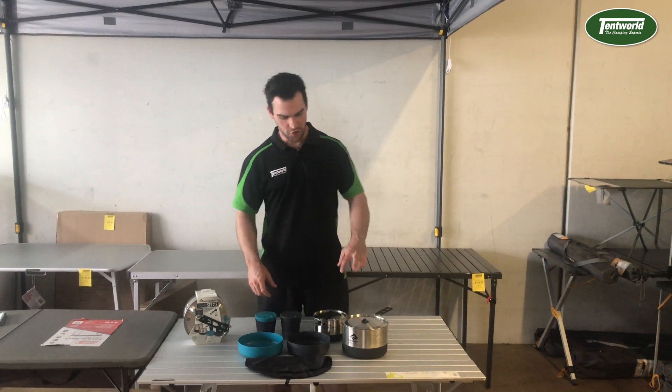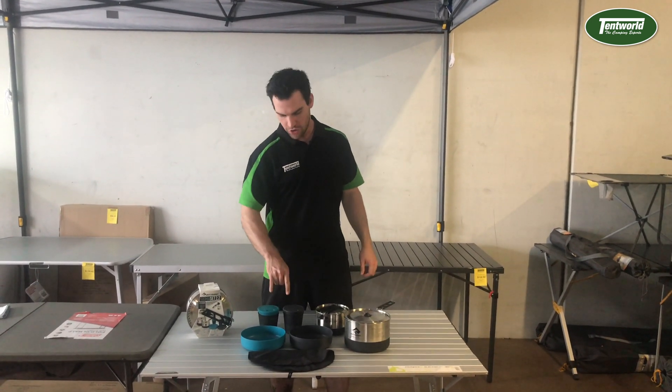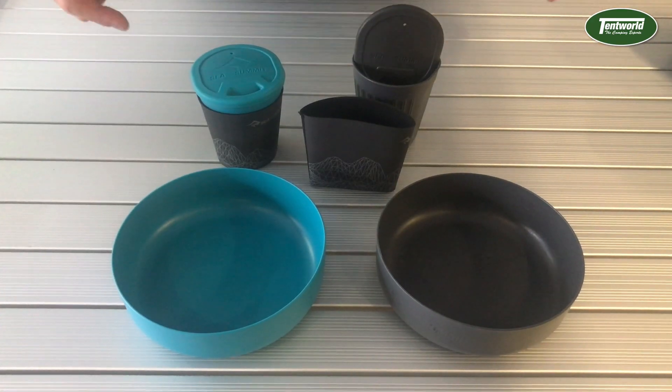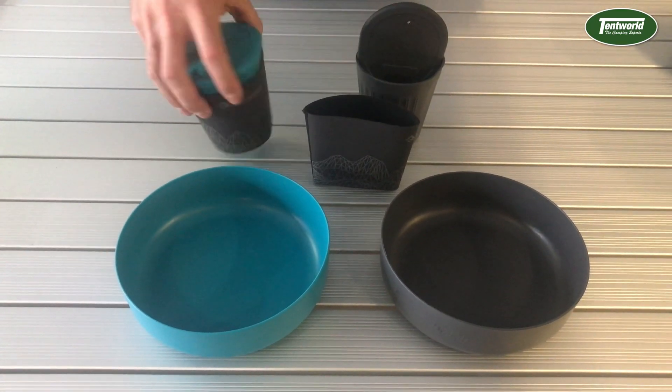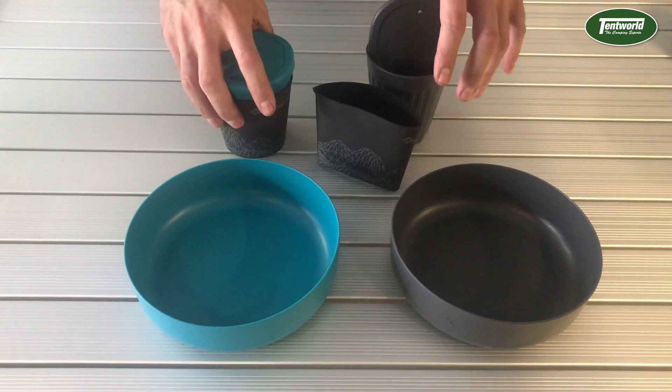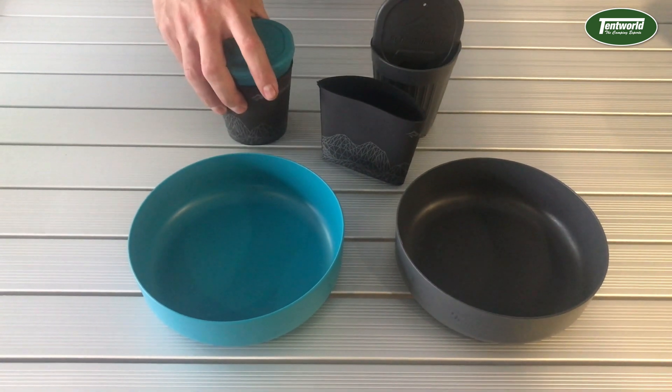The Sigma Set includes two pots, two bowls, two mugs, a dishcloth, and years of dining with ease. The bowls and mugs are BPA-free, and the mugs include an external thermal sleeve and lids, keeping hot drinks hot and your apple juice frosty.